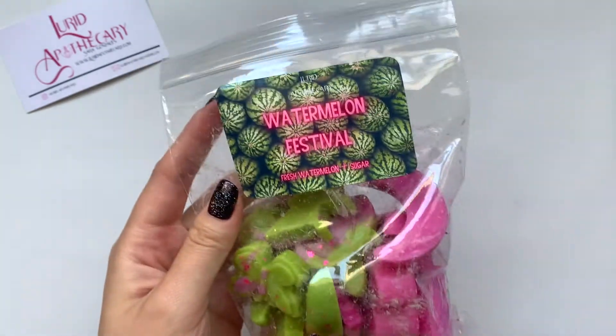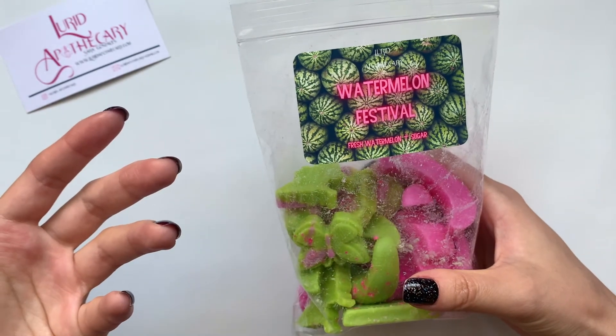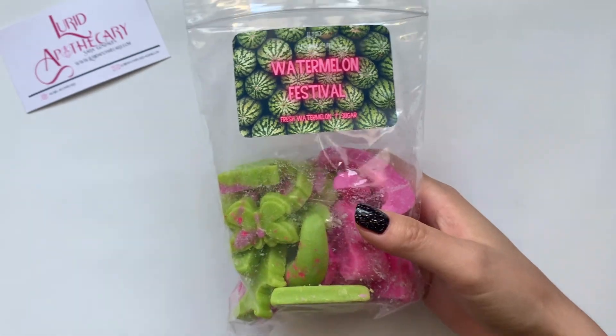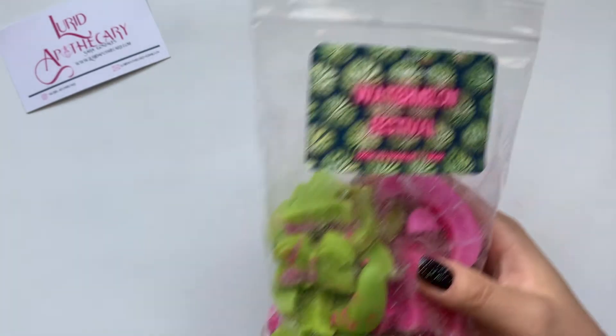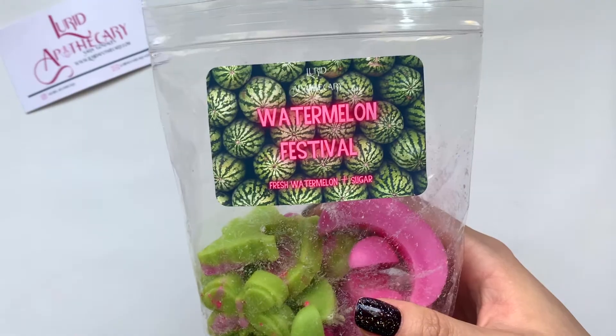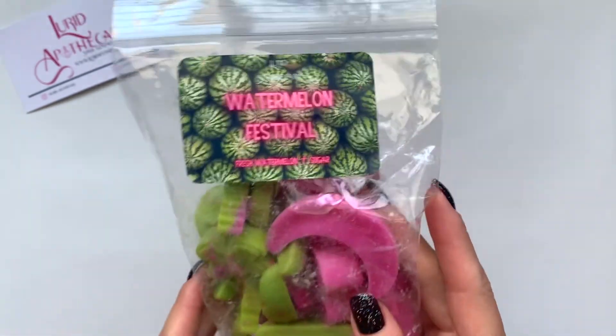Watermelon Festival — and of course it's in watermelon colors. Watermelon and Sugar. When I first opened the bag I almost got a vanilla frosting note, but clearly that's not a scent note. This is definitely leaning towards what people call that chapstick watermelon. And this one does. I personally like that — I like the watermelon chapstick. Just keep that in mind: if you don't like that kind of watermelon, you might not like this one. But the more I smell it the more I like it. I think this one actually is pretty good.